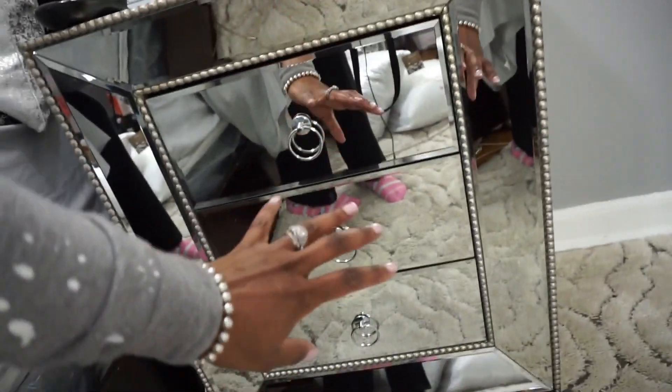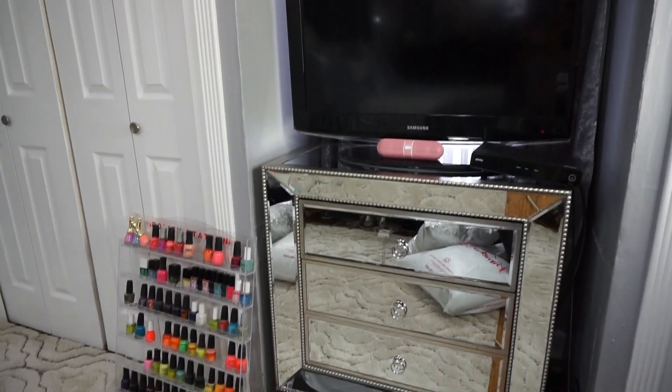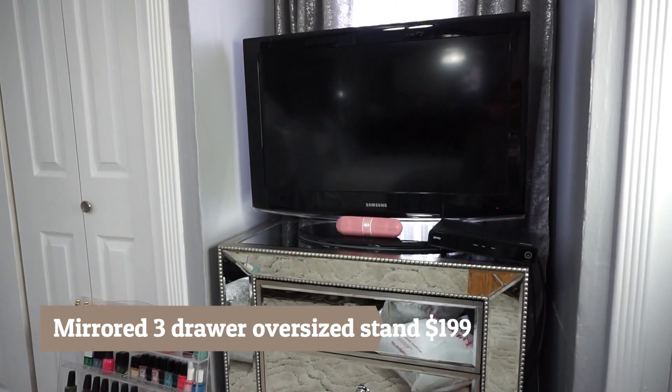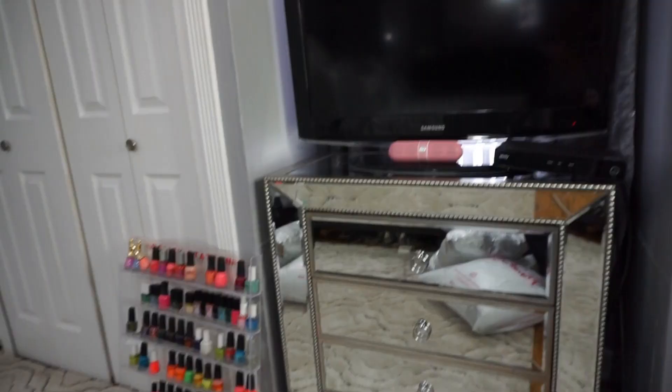I also picked up this TV stand, which matches — I couldn't resist, I had to pick that up. I put the smaller TV on there, kind of out of the way of the bedroom. I'm glad it's right there because it keeps things out of the way. We just want to be able to walk freely.